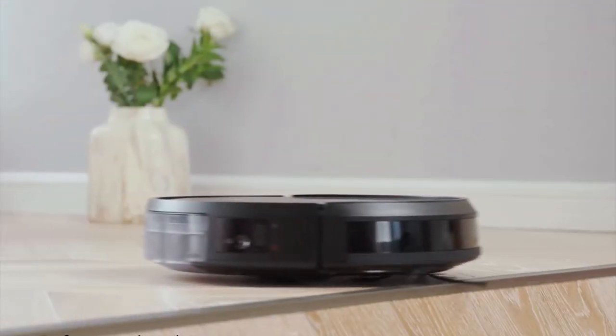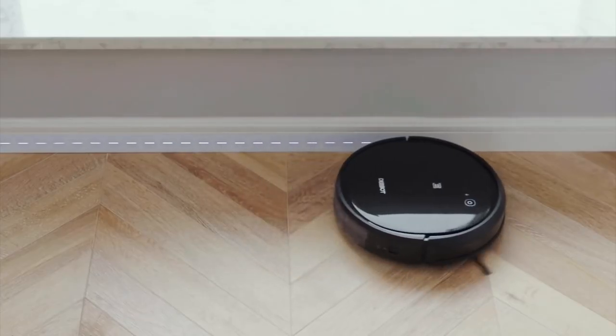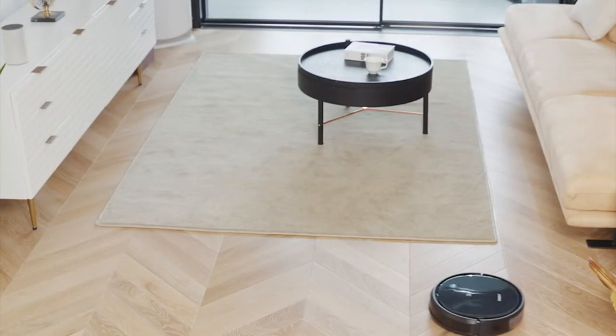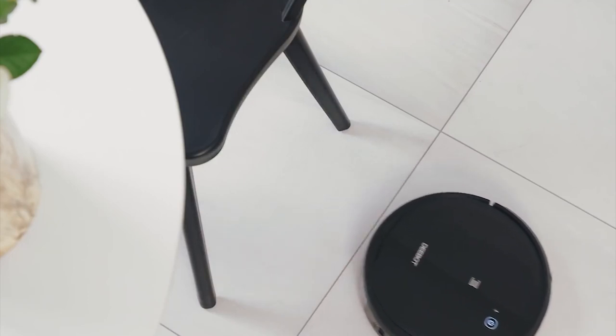The D-Bot 500 makes short work of dirt, crumbs, pet hair, and other household debris as it makes its way around your home through the cleaning cycle process. Several smart sensors ensure that it avoids collisions and cleans as close to the edges of the room as possible.